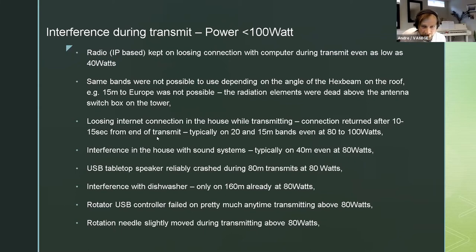When the antenna switch disconnected there was really no power going to the antenna. I also noticed that the internet connection in the house was getting lost once I was transmitting - happening usually after 10 to 15 seconds, typically on 20 and 15 meter bands, even at 80 to 100 watts, pretty much maxing out the power capabilities of the radio itself. There was also very typical interference with the sound systems in the house - I got complaints from my wife quite often, mostly on 40 meters at 80 watts. I had a little USB tabletop Jabra echo-cancelling speaker - I could reliably predict that on 80 meters whenever I was transmitting, it crashed, and I had to unplug and plug it back in.